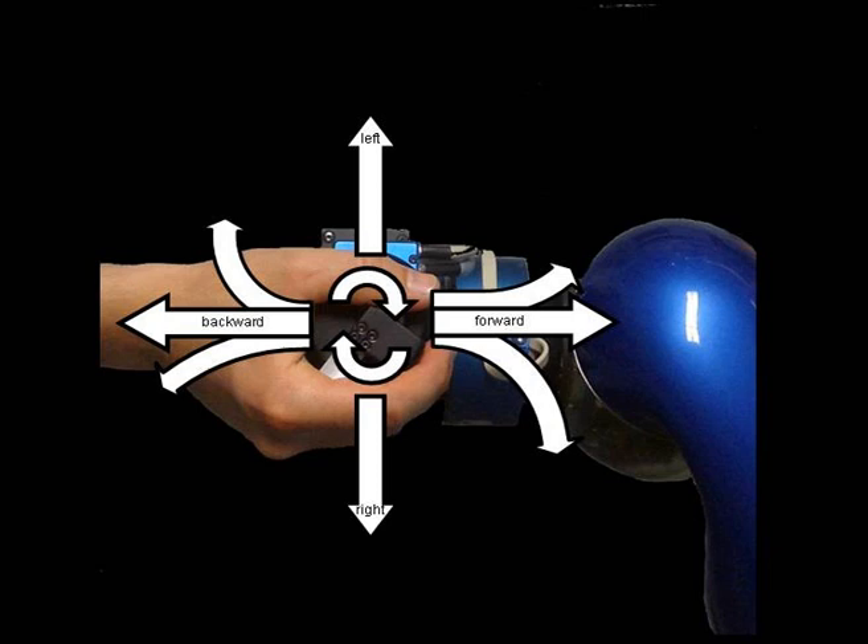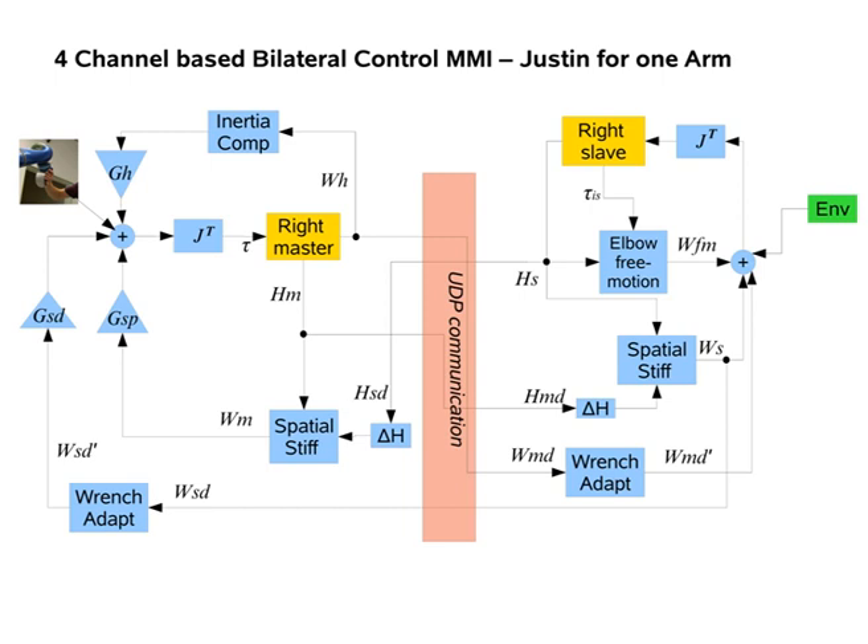Moving Justin is enabled by using two different modes. In the driving mode, one robot of the man-machine interface is used as a velocity command source. The coupling between the arms of the man-machine interface and the tele-operator is based on a four-channel bilateral control architecture. Force, torque, and position information at the end effectors are transmitted in both directions.